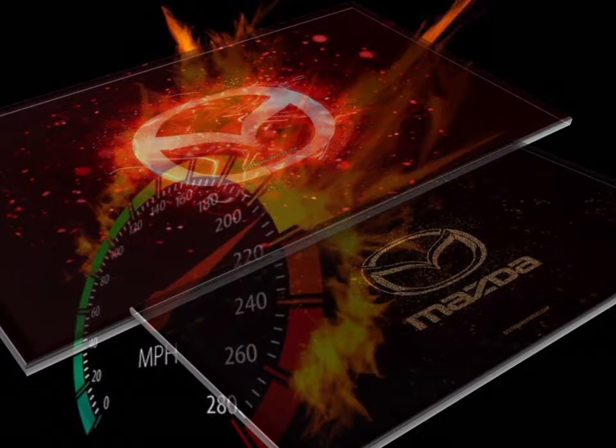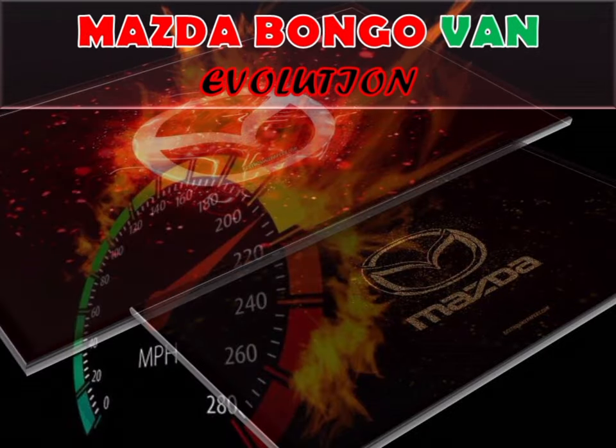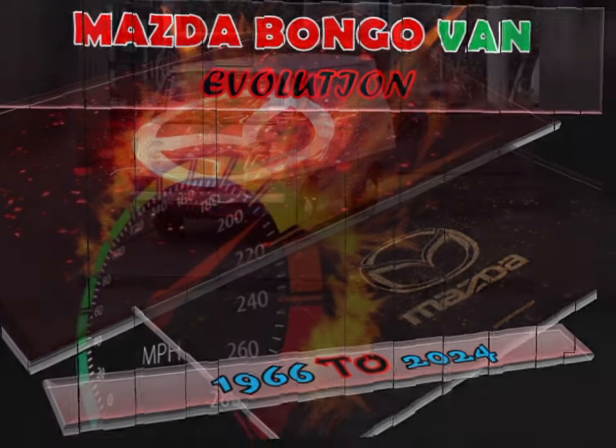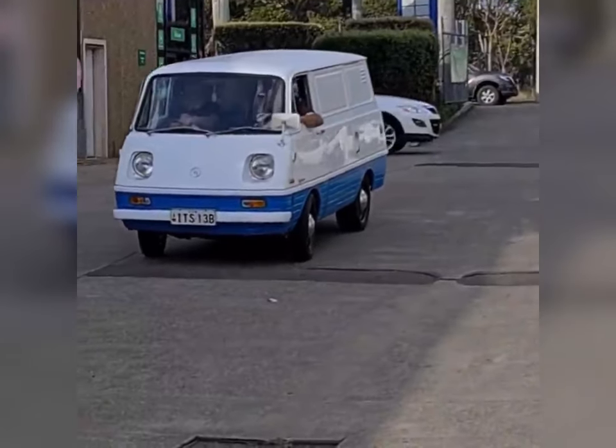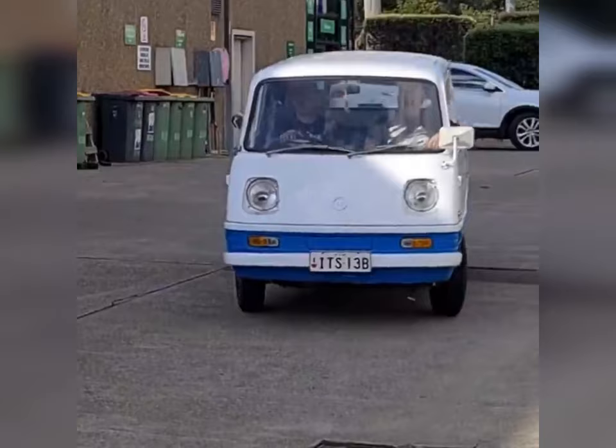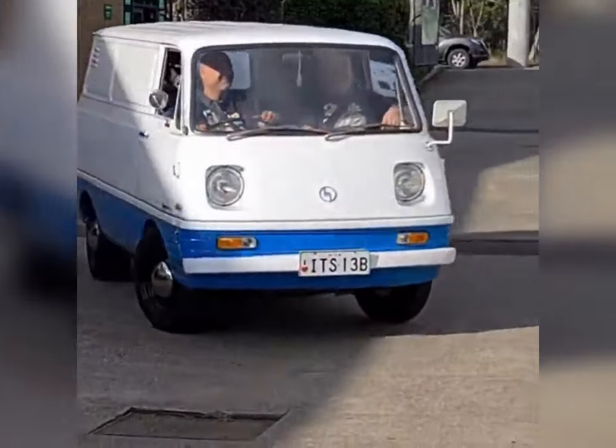Hi, this video is about the evolution of the Mazda Bongo van from 1966 to present 2024. The Mazda Bongo, also known as the Mazda E-Series and the Ford Econovan, is a cab-over van and pickup truck manufactured by the Japanese automobile manufacturer Mazda since 1966.